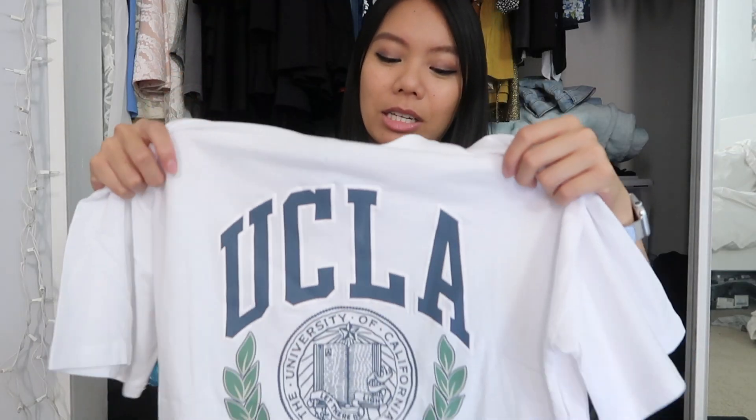The second UCLA item I got is this tee. Everything in the UCLA collection on Princess Polly is oversized, so you definitely want to stick to your size or even size down. This is a small and it's very, very oversized on me — not a tight collegiate fit. I like that I can pair this with shorts and keep it casual, or I could tie it up, or crop it and wear it with a denim skirt.